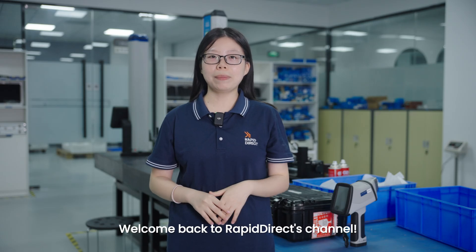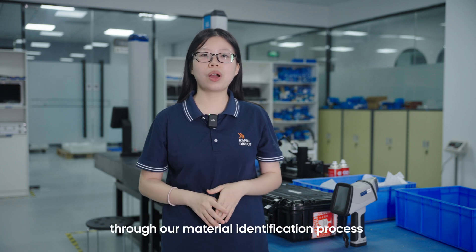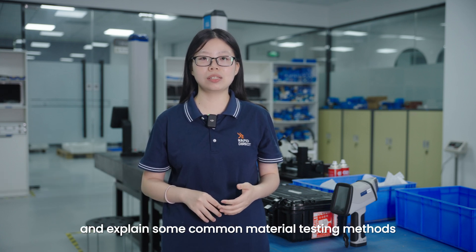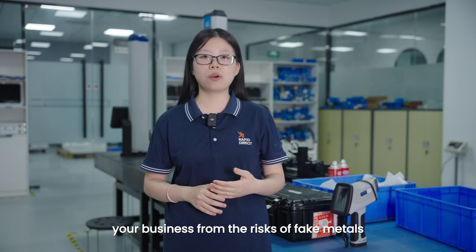Hey, what's up? Welcome back to Rapidiot's channel. This is Betsy. In today's video, I'm going to walk you through our material identification process and explain some common material testing methods to help protect you and your business from the risk of fake metals.